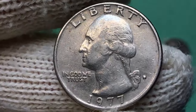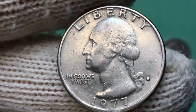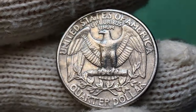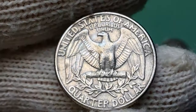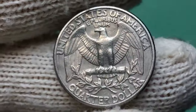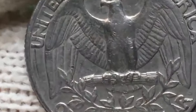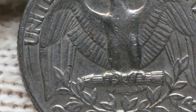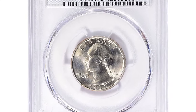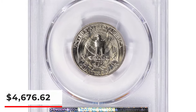The 1977-D Washington quarter is a typical date within the series, characterized by its commonality. It becomes somewhat scarce only in MS-66 condition. Any grade below MS-66 is deemed common. In MS-67 condition, there are only a few dozen confirmed graded examples. Coins grading higher than MS-67 should be carefully assessed, as they are considered tough finds in this exceptional condition. The finest 1977-D Washington quarter ended up selling for $4,676.62 with buyer's fee.